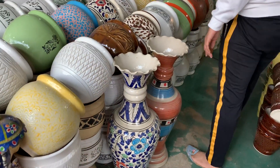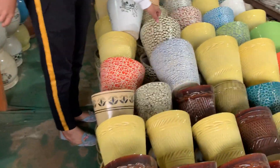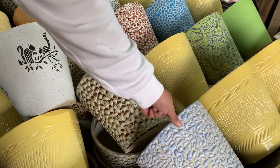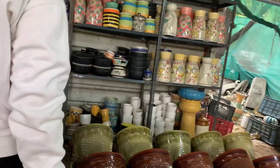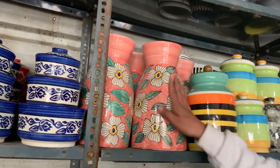See, big flower pots are also there. See this flower pot — it has a very unique and different type of pattern. And see this very unique classic flower vase here.